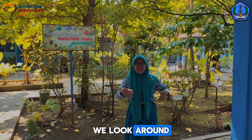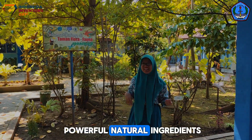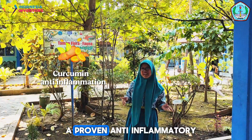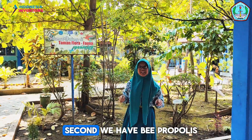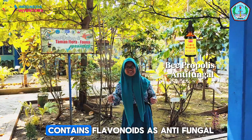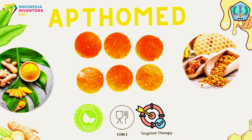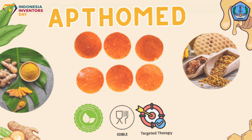We looked around and found two powerful natural ingredients. First, we have turmeric, rich in curcumin, a proven anti-inflammatory. Second, we have bee propolis, which contains flavonoids as an anti-fungal agent. From this, we created Aptomat — a smart, muco-adhesive edible film for apthous stomatitis.